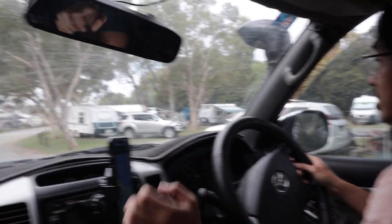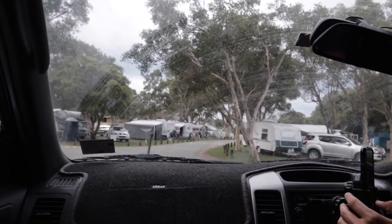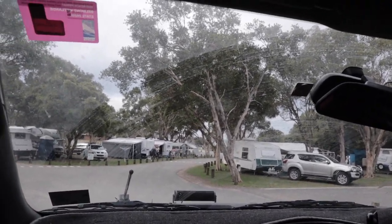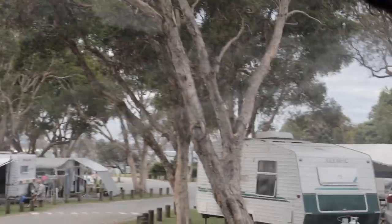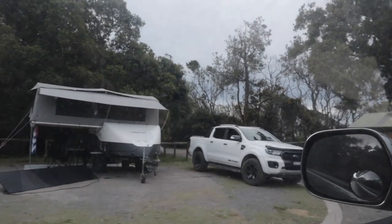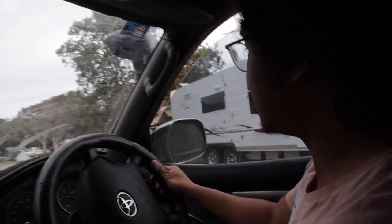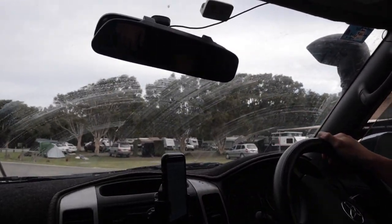We have arrived — this is Diamond Head. Diamond Head Campgrounds. The beach is right there. Some people have really big tents — it's like a house in there. And then there's ours, which looks quite humble in comparison.